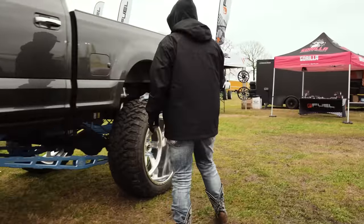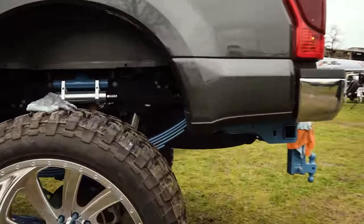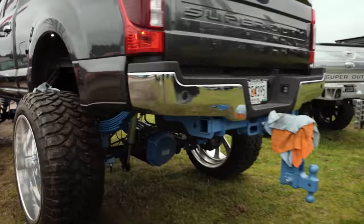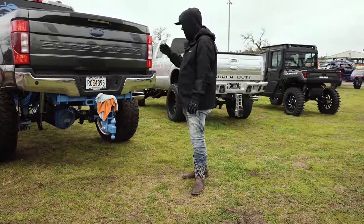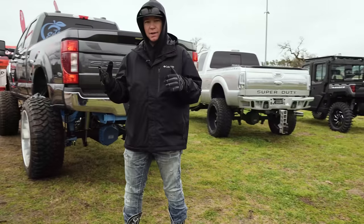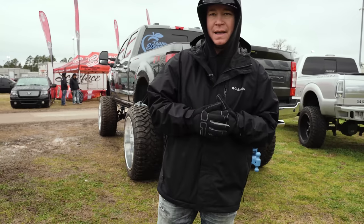You guys are gonna see the Striker kit is all blue. He does have his leaf springs all blue as well. He also has a blue Gen Y drop hitch, and he even went and powdered the receiver as well. So overall a super, super clean build. I love the gray, I love the blue — it's such a cool color combo. It's big, but he can still use it. Absolutely love this thing.